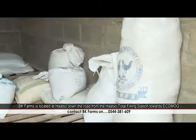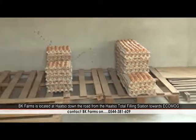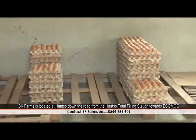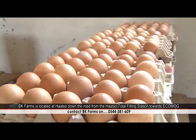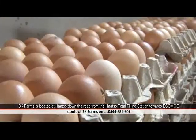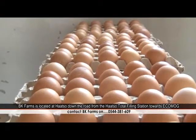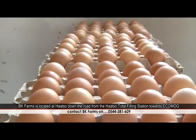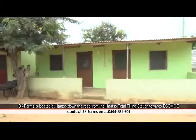This is our feed storage room, where we store our feed and some of our equipment. This is our egg storage and grading room, where we take the eggs from the farm, grade them, and store them. The eggs don't stay long here because we deliver daily — the longest they stay could be three days. This is also our farm office, building, and residence for farm workers, with a restroom and everything for residents.